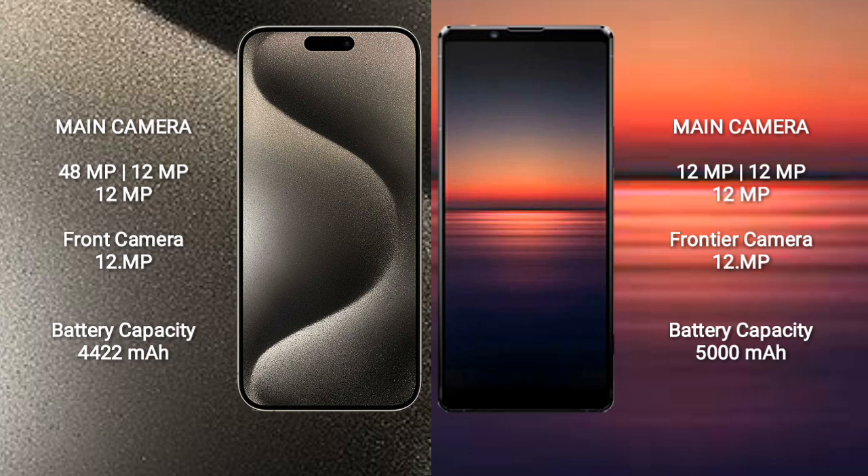iPhone 15 Pro Max comes with a 4,422mAh battery with 33W fast charging support. Sony Xperia 1 Mark 4 comes with a 5,290mAh battery with 30W fast charging support.